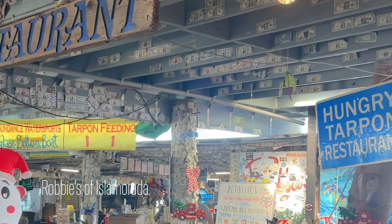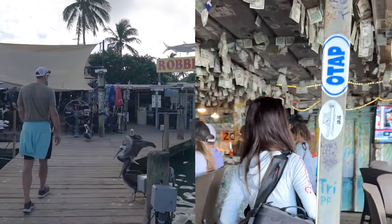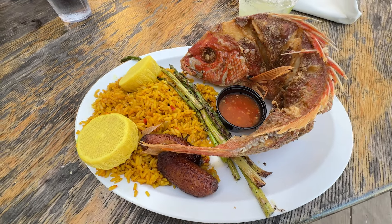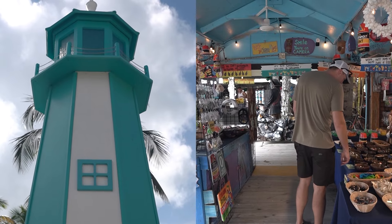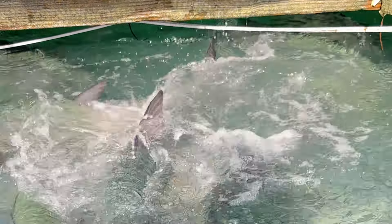Robbie's in Isla Mirada is a must visit. It's a famous spot that was voted number one for tourists, and for good reason — the food. Check out the whole snapper and the colorful shops. And most famously, the opportunity to hand feed massive tarpons. If you're going to go anywhere in the Keys, this should be at the top of the list.